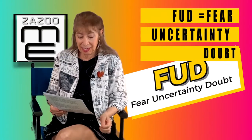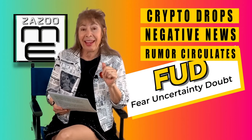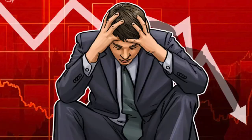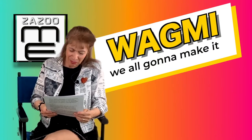FUD is short for 'fear, uncertainty, and doubt.' FUD is commonly seen when the price of a coin or NFT starts dropping, or some negative news or rumors start circulating and people panic and sell their assets. Don't let your emotions take over — you can make bad investment decisions based on emotions. Stay logical, stay cool.